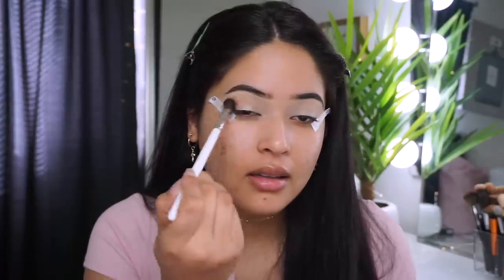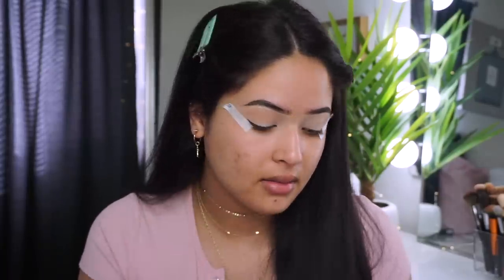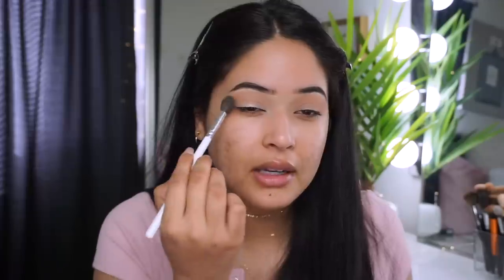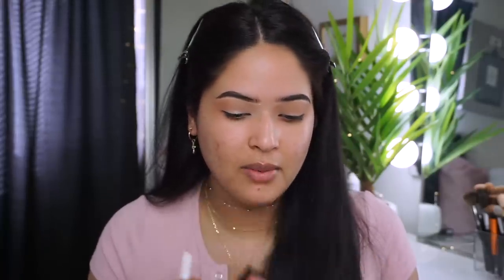First, I'm going to prime my eyes with the LA Girl Pro Concealer in Cool Nude, since it's the lightest concealer I have under five dollars. I'm using a fluffy brush to apply it on my crease. The shade is blending really pretty as a transition shade — so far I'm liking this palette. I'm going for more of a messy bronze look, so I'm blending this out more loosely.